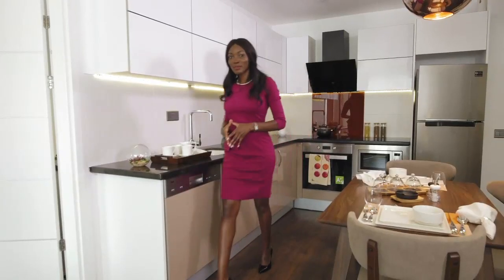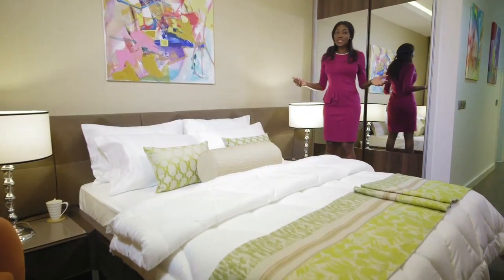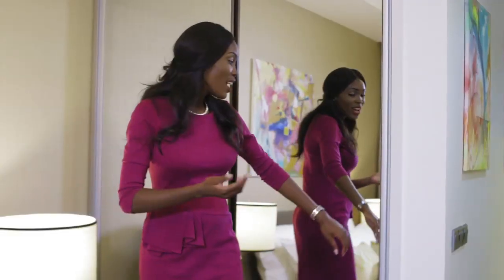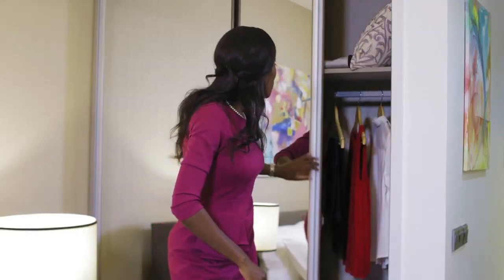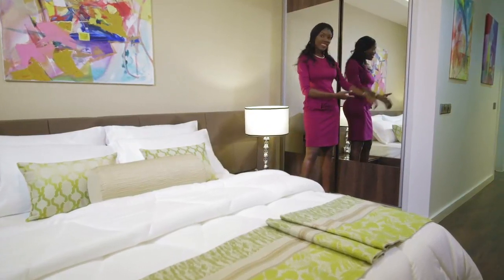Now come with me to the master bedroom. This is the luxurious master bedroom. Here we have the custom built-in wardrobe. One of the design elements incorporated is the use of mirrors — doesn't it look spacious?